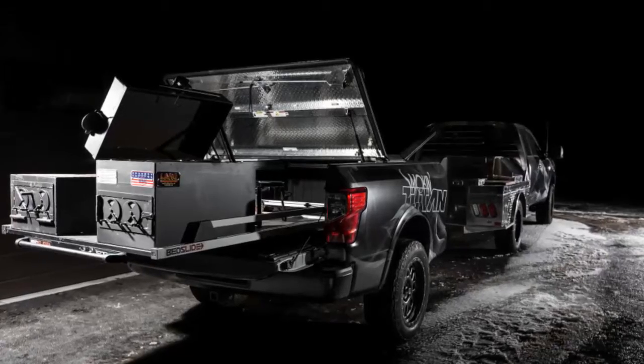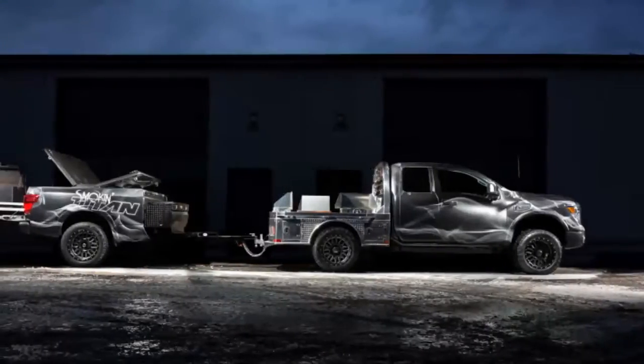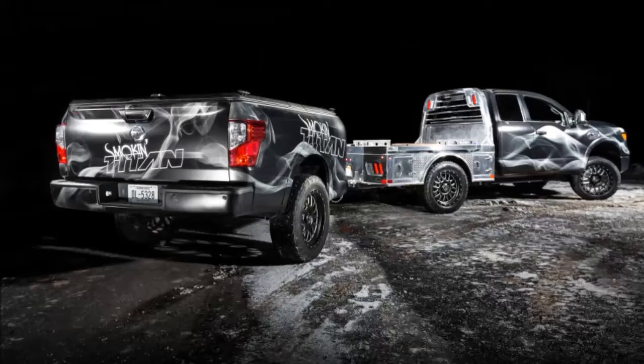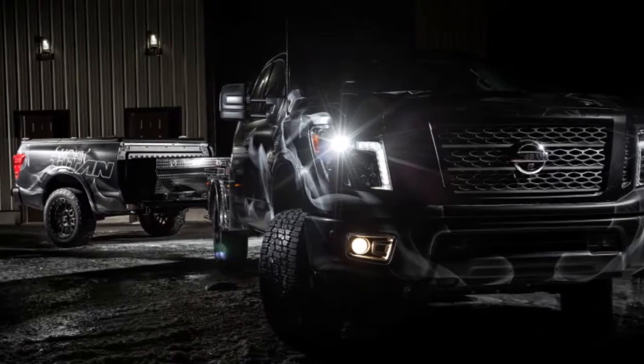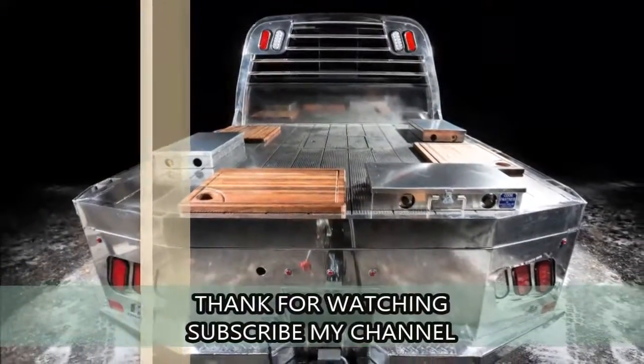The whole concept vehicle incorporates around 20 specialty aftermarket parts from various providers in the truck parts, grilling, and kitchenware industries, and it rides on 20-inch Icon Alloy Terra Grappler tires. The Smokin' Titan will be shown this weekend at the 2018 Work Truck Show in Indianapolis.